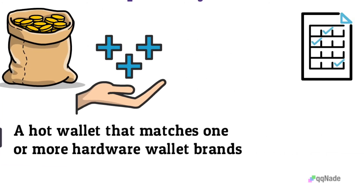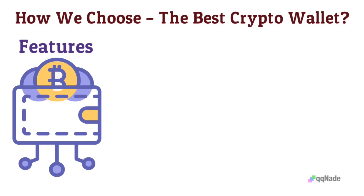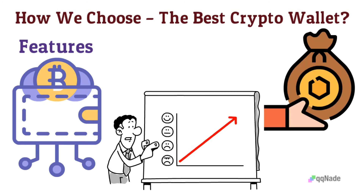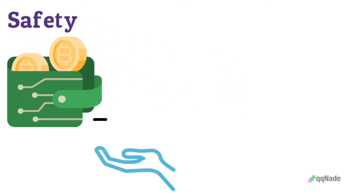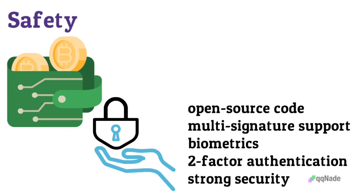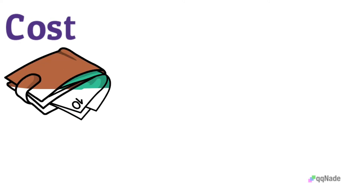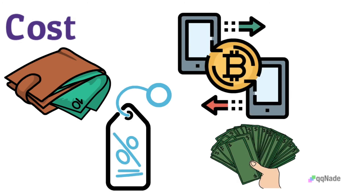For the best crypto wallets on our list, here are the criteria used to select them. Features: wallets are characterized by live charts, a good number of tradable assets, hardware wallet compatibility, and lending and staking options. Safety: these wallets come with strong security, featuring open source code, multi-signature support, biometrics, two-factor authentication, and strong security protocols. Cost: the wallet type you select determines the cost. The selected wallets have reasonable prices, lower transaction processing charges, and customizable transaction fees.